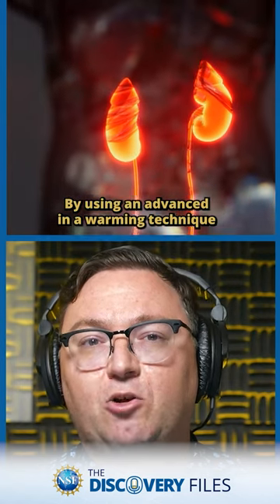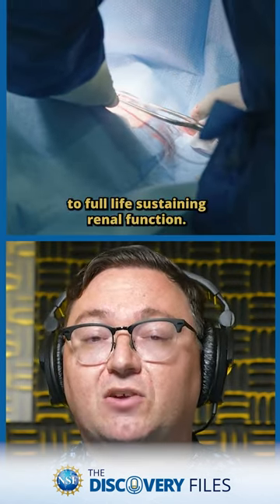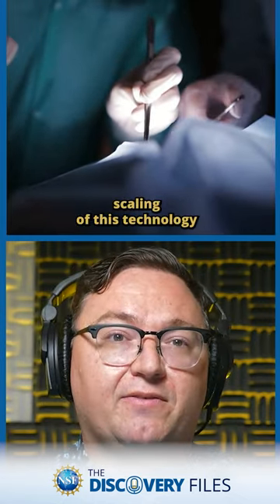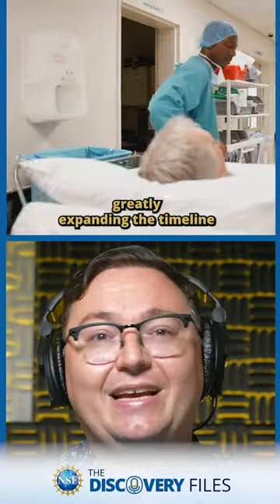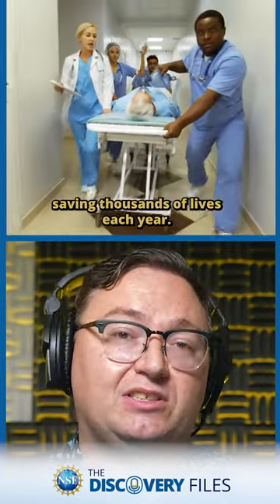By using an advanced nanowarming technique that evenly thaws the organ, they were able to transplant the kidneys to full life-sustaining renal function. The reproducible results point towards a future scaling of this technology that would allow for the storage of viable organs, greatly expanding the timeline for organ transplantation and potentially saving thousands of lives each year.